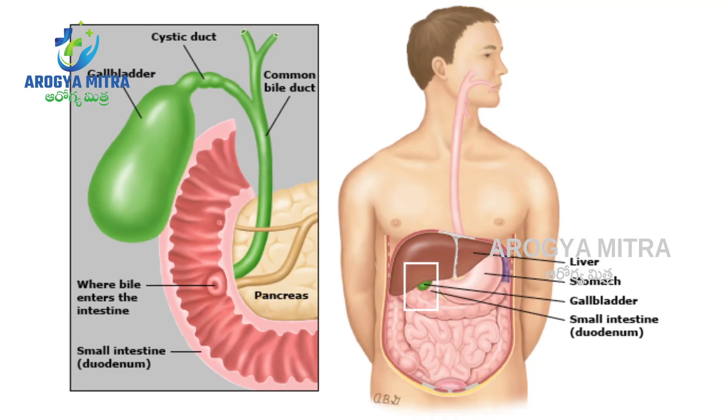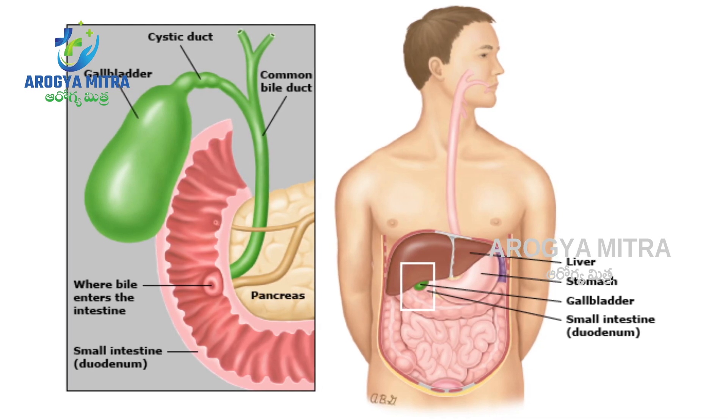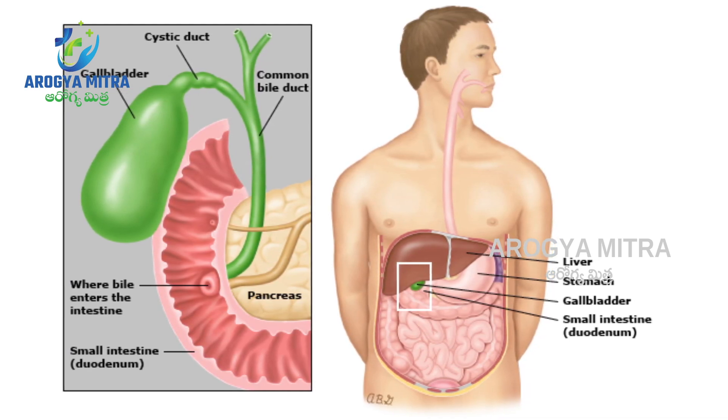Gallbladder stones is a lifestyle disorder. It is a usual incidence that is common in the 40-plus age group and is common in women. The reason is that excess cholesterol in the body is excreted in the bile, forming what is called a lithogenic bile — meaning the bile has the consistency to form stones.